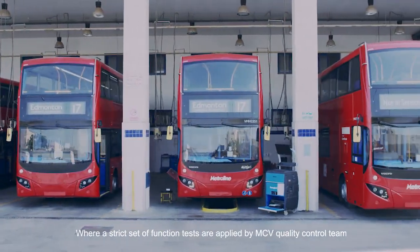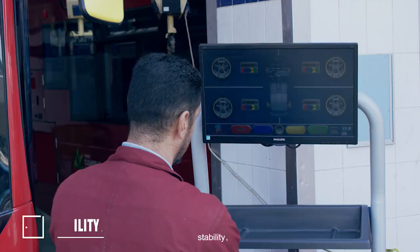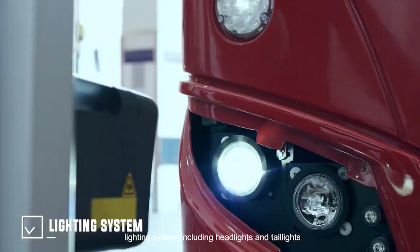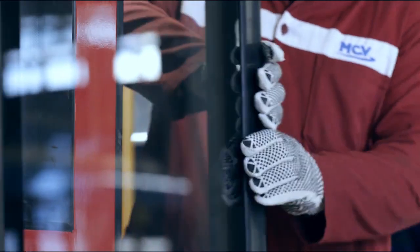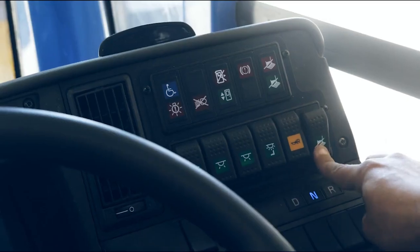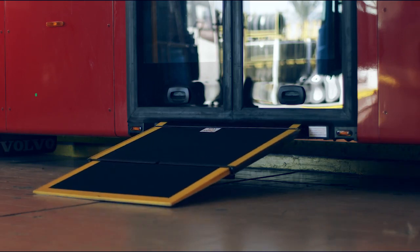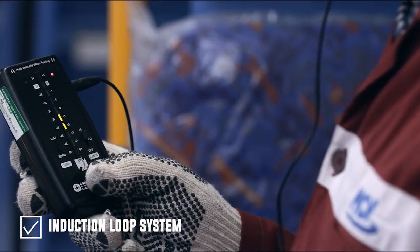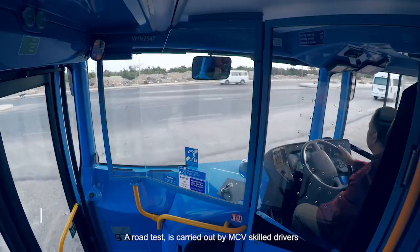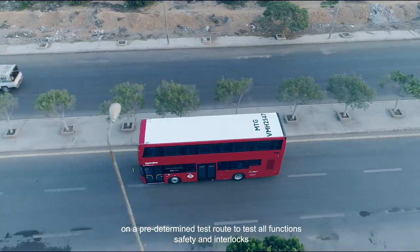A strict set of function tests are applied by the MCV quality control team: wheels alignment, stability, lighting system including headlights and taillights, door system, access rack, and the induction loop system. A road test is carried out by MCV skilled drivers on a predetermined test route to test all functions, safety and interlocks.